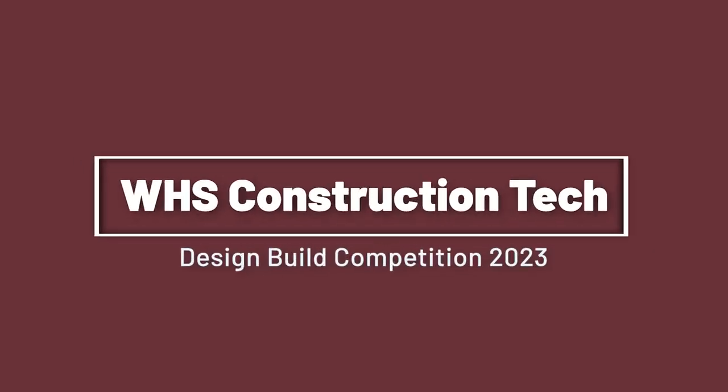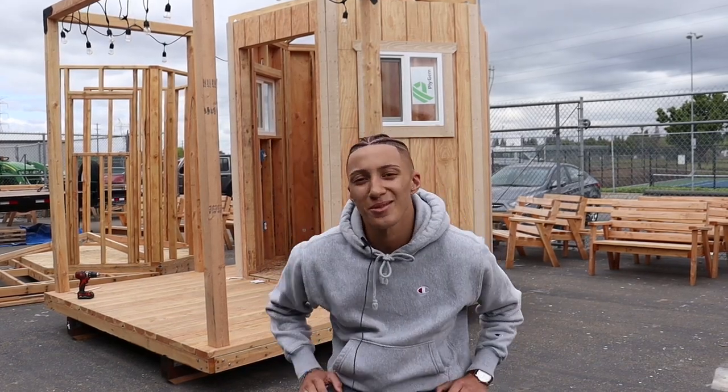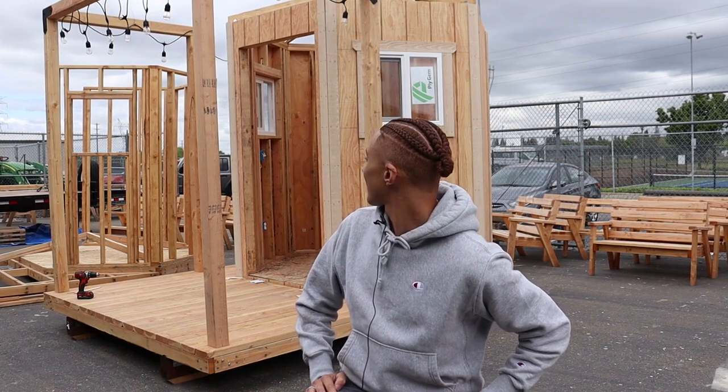We built a hexagon shed with two windows and a deck with some lights, as you can see. It was cool. We didn't really know what the shed was intended to be used for, but it was this cool little tiny shed.